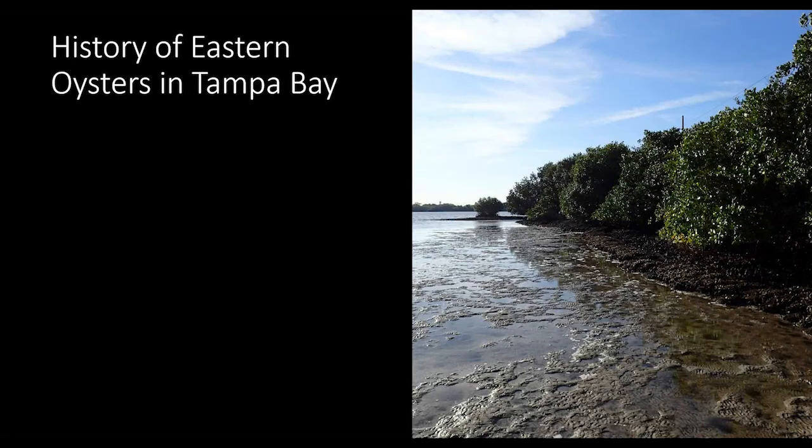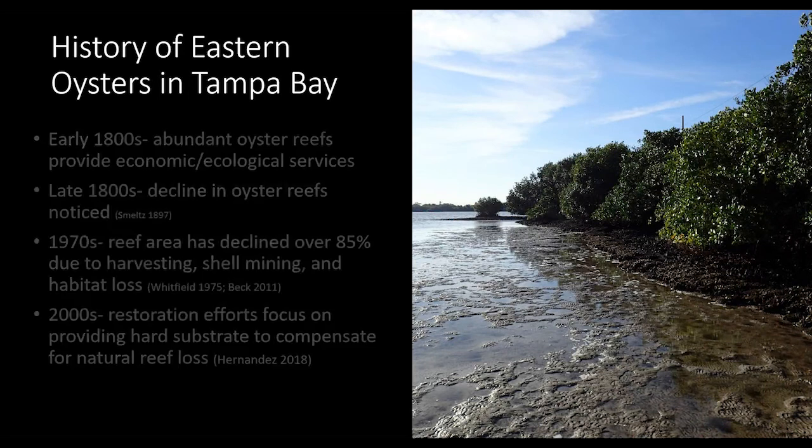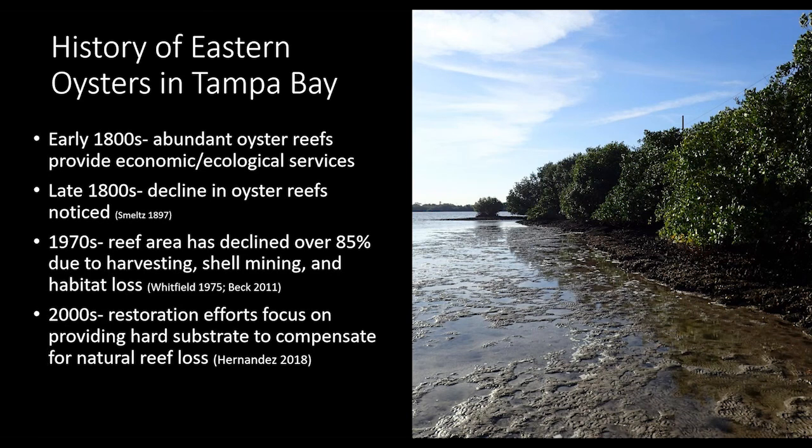A brief history of oysters in Tampa Bay: in the early 1800s there was a healthy population of oyster reefs providing economic and ecological services such as support to local fisheries and shoreline stabilization. By the late 1800s there was a pretty big decline in those reefs. By the 1970s we had lost over 85% of our reef area — going from about 800 hectares in the early 1800s to about 140 hectares by the late 1970s.